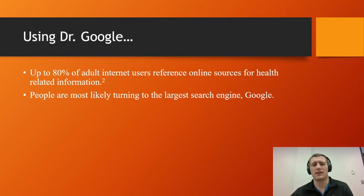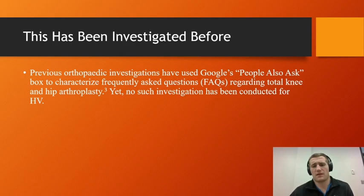We know today that roughly up to 80% of adult internet users will reference the internet at some point for health-related information, and the number one search engine they would use is Google. This has been studied before in a previous orthopedic investigation, looking at the 'People Also Ask' box preferences that pop up in Google, to characterize frequently asked questions regarding total knee and hip arthroplasty. Yet this hasn't been done for hallux valgus, so we wanted to investigate the same thing.